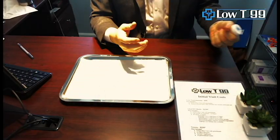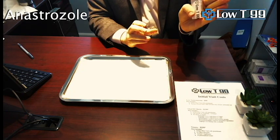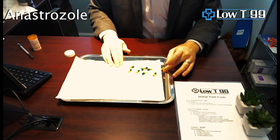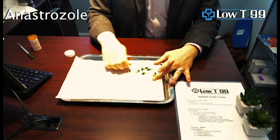Hi there. I want to quickly talk to you about your anastrozole. It should come in a container like this. You squeeze the top off, put some pellets down there. So this is what the anastrozole is probably going to look like, something in this realm.